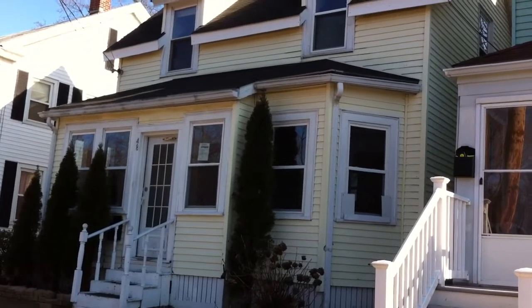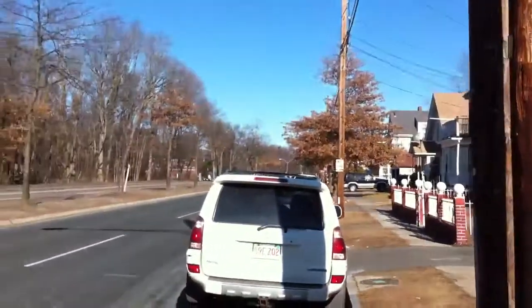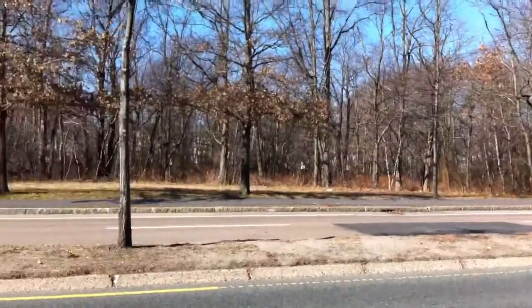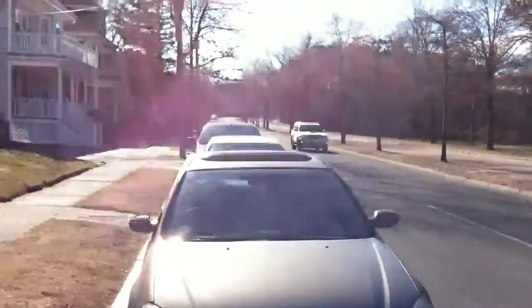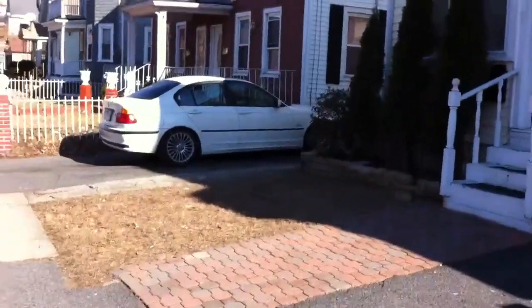It's a bank-owned single-family property and we're going to go take a look at it. This is the really busy part of Brush Hill Road — it's a double white line on each side separated by a big divider. It's going to be busy; there's really not much you can do about that.